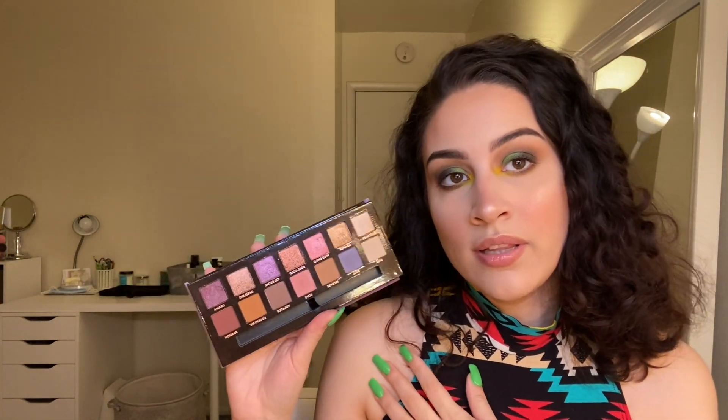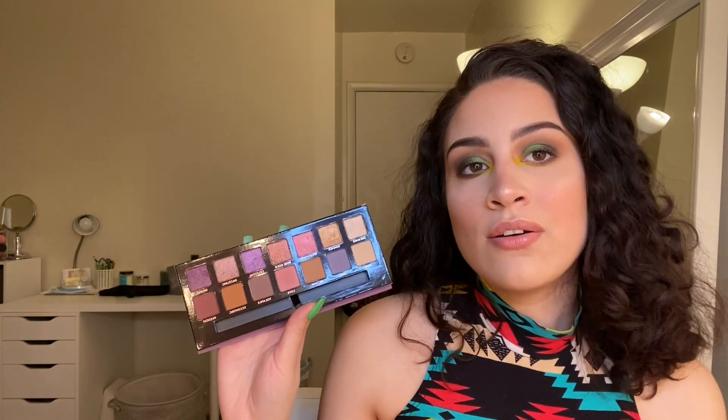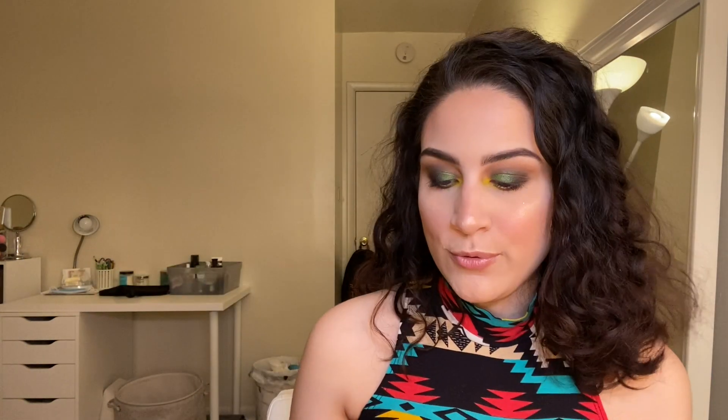Number 3 is the Norvina palette — I love this one. This is probably my favorite fall, grungy palette. It is super beautiful with more mauve and purple tones, which I really love. I can use this palette to give me neutral looks, I can use it for fun looks — I just love this palette, so that's why it's number 3.